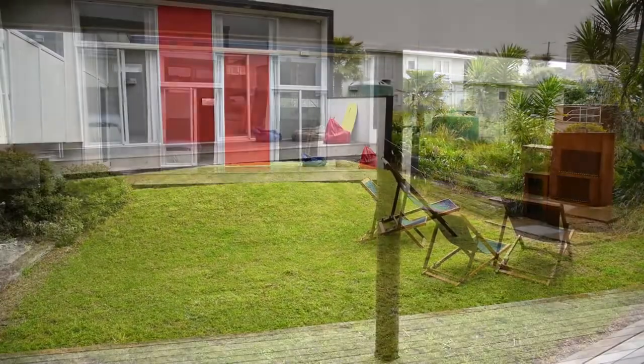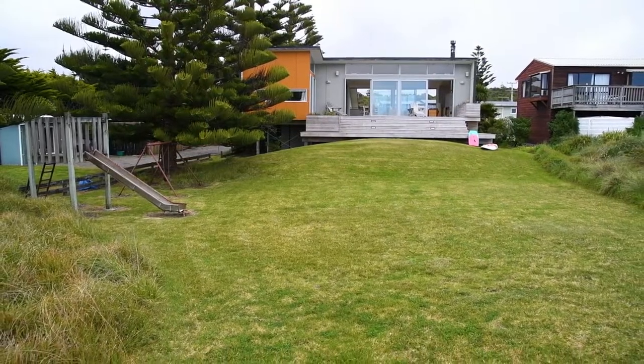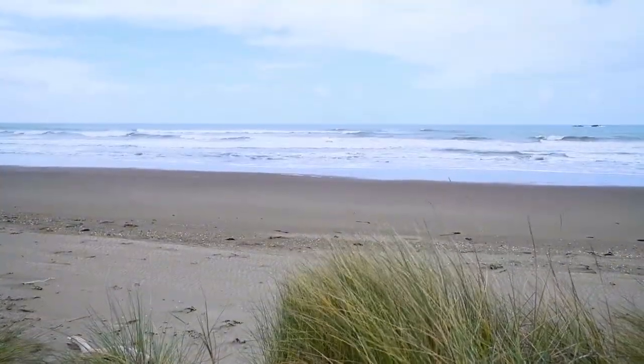Open up the doors to a private internal courtyard with outdoor fireplace. From the living room, the large flat lawn leads down to the sand dunes and beach.